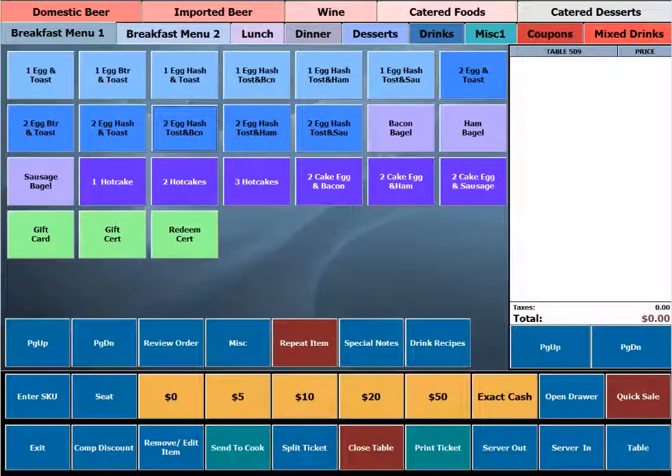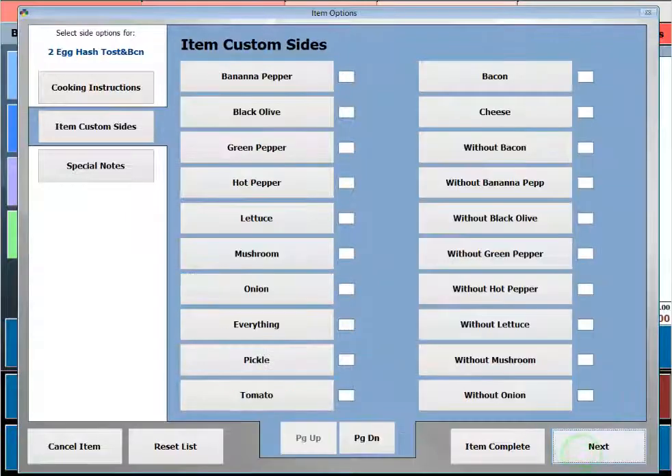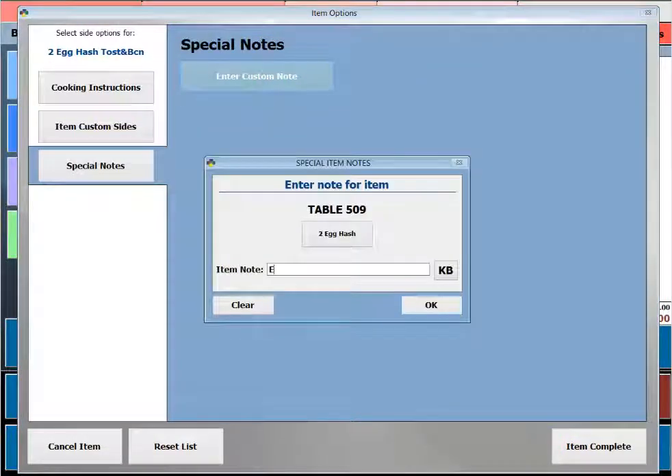Modifiers and cooking instructions may be easily configured to prompt the server to make the appropriate selection for any menu item. This eliminates human error and ensures your guest satisfaction with every order. You may also use the special notes feature to enter custom requests to meet the needs of your customers.